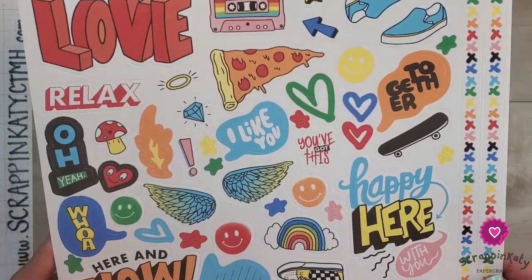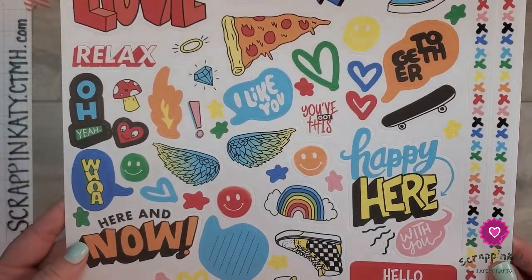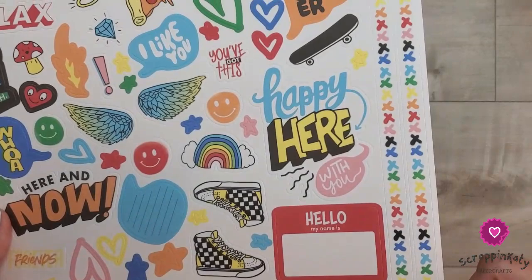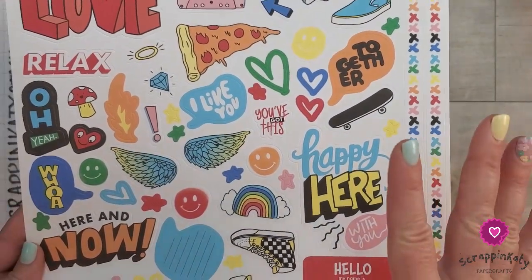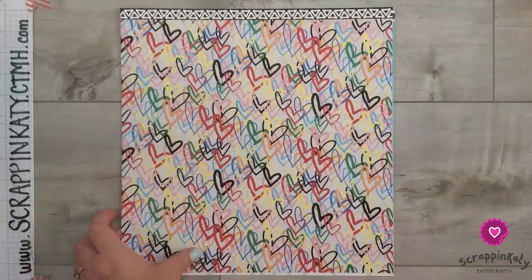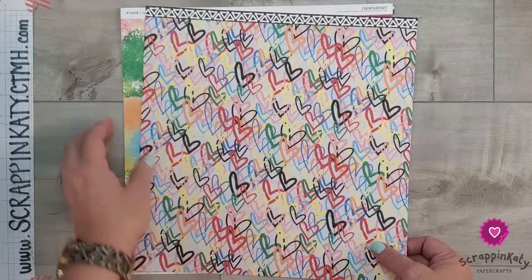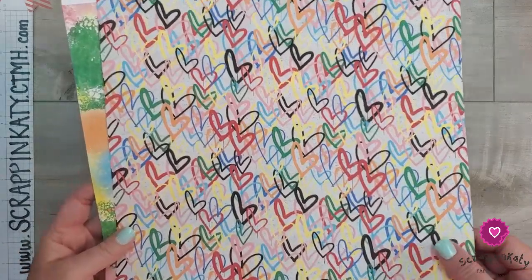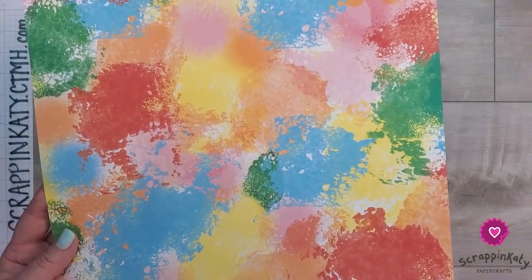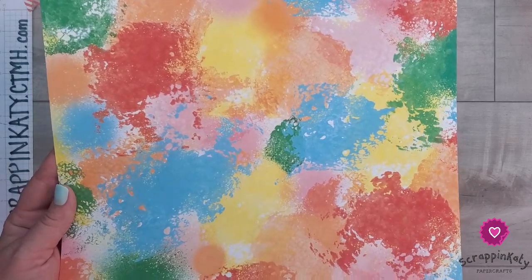Let's take a look at that sticker sheet. The only thing that could have made it better is if it had some UV coating on some of these. I love all the little icons, the larger titles, the little subtitles, and these borders. People usually tend to think about scrapbooking when they look at sticker sheets, but these could definitely be used on cards. As for the paper collection, remember we have double-sided paper. This piece has the graffiti hearts on front, and then the back side has these paint splashes.